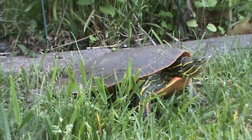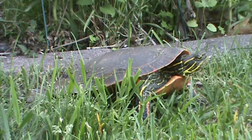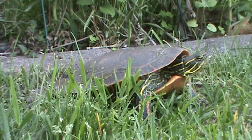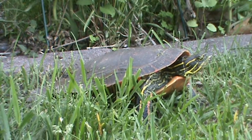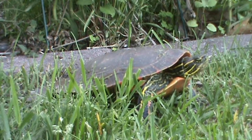Then covering those eggs with that loose soil, and hopefully in a month or so we will have a bunch of little turtles headed to the pond. So if you back onto a wetland, even if you don't — if you've got a little marshy area, if you notice turtles and things — a native area can attract wildlife into your yard, and you get to see things like this once a year.